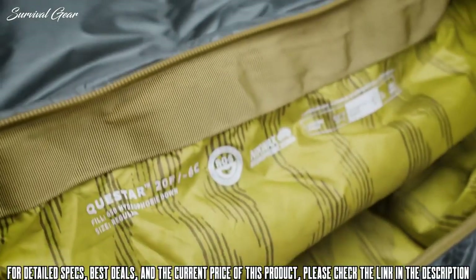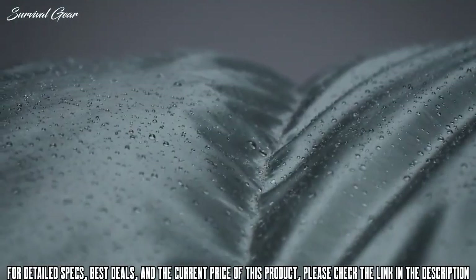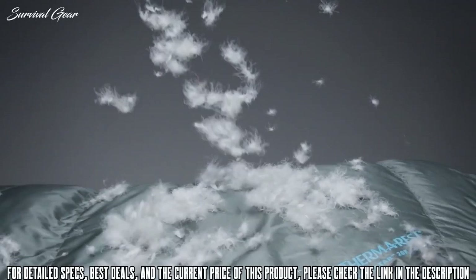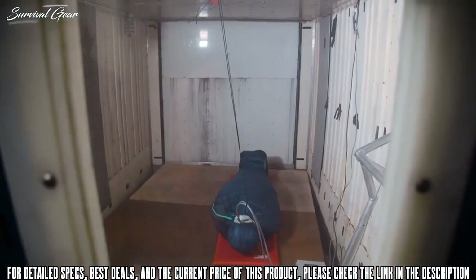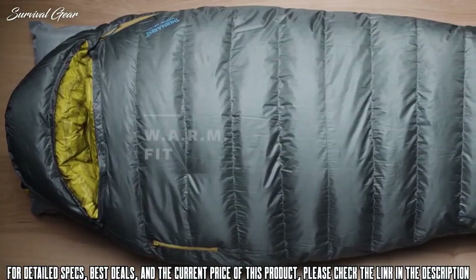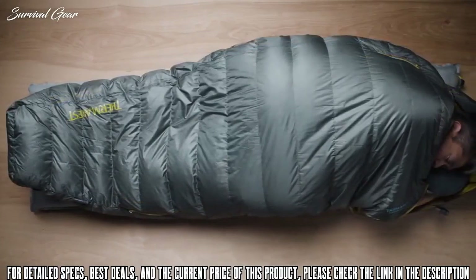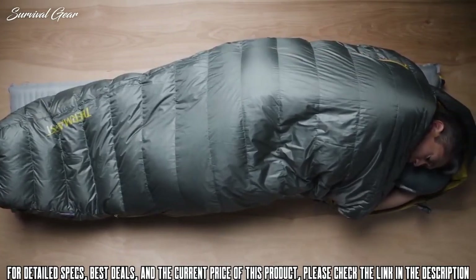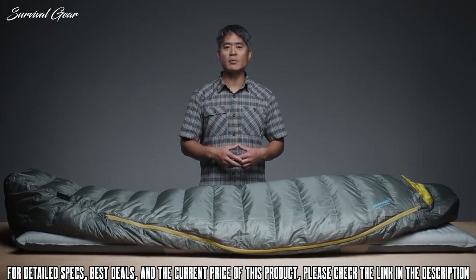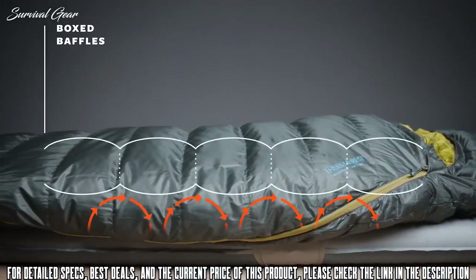The Questar bags use 650-fill Nickwax hydrophobic down, providing the thermal efficiency and packability of down while protecting the bag from damp conditions. The Nickwax-treated down absorbs 90% less water than untreated down without using any dangerous PFCs. Using our on-site cold chamber, thermal mannequin, and extensive field testing, we optimized the bag's shape for warmth and comfort. Our Warm Fit design — With Additional Room for Multiple positions — offers more natural sleep positions than a traditional mummy bag without compromising thermal efficiency. Zoned insulation saves weight by placing fill where you need it most, and Synergy Link connectors secure the Questar on your pad, while box baffling construction helps eliminate cold spots.